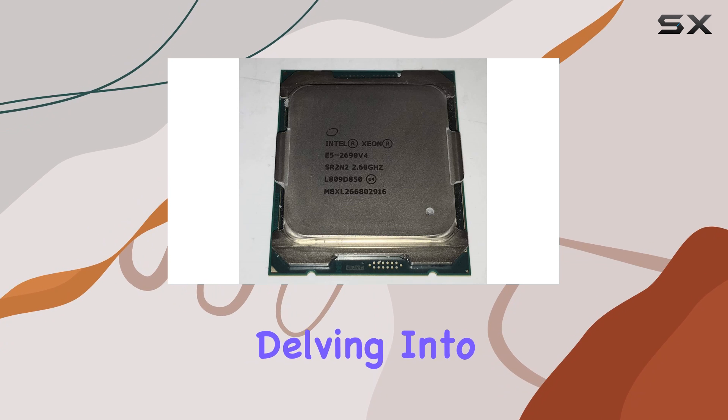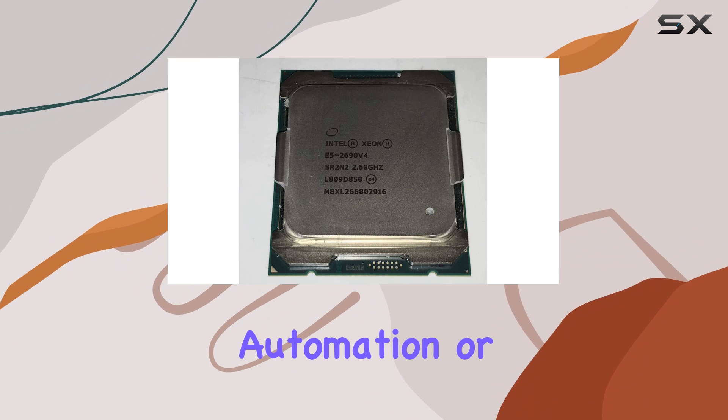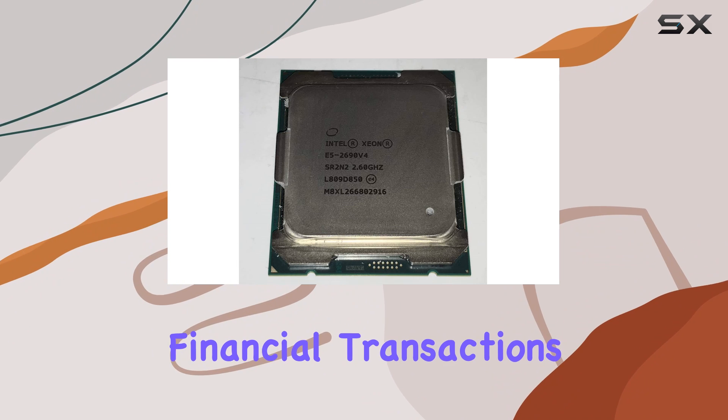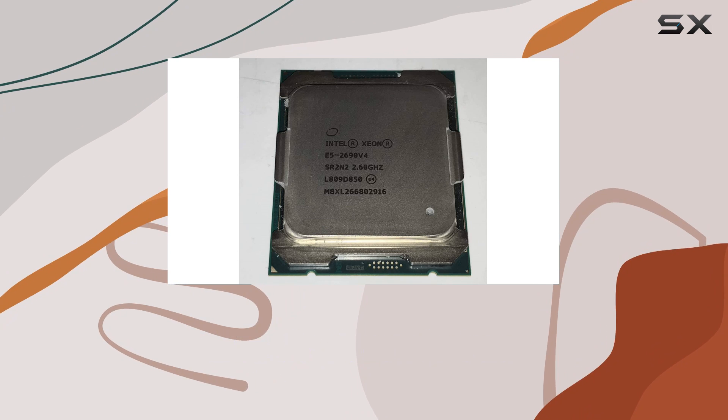Whether you're delving into intensive virtualization tasks, cloud computing, design automation, or handling real-time financial transactions, this processor doesn't flinch. It's a workhorse, plain and simple.